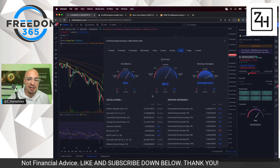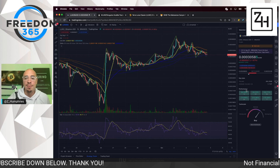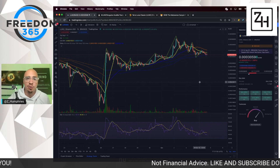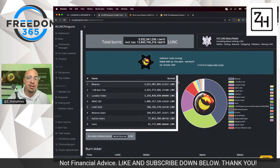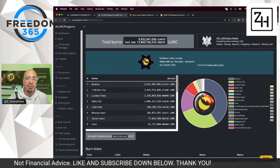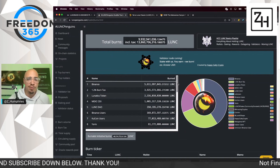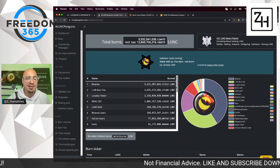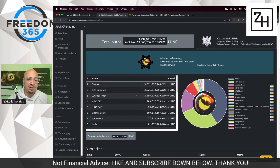Summary is a buy. Oscillators are showing a buy as well, which is good. Everything kind of checks out on that front. We're up 65% in the last week, which is great to see, of course, on the heels of the Binance news. Take a look at what's been burned thus far — Binance: 5.6 billion. The 1.2% burn tax is closing in on 4 billion — we'll probably hit that sometime later today. Lunatics token is still a little bit over 2 billion. Mexi over 1 billion. So those are the top four burners right now.